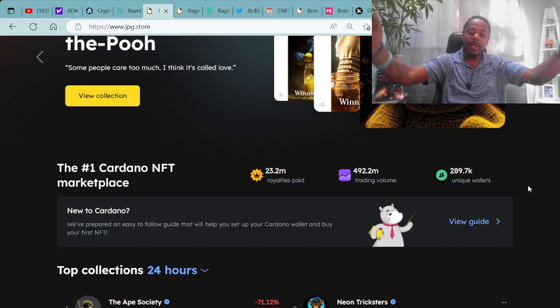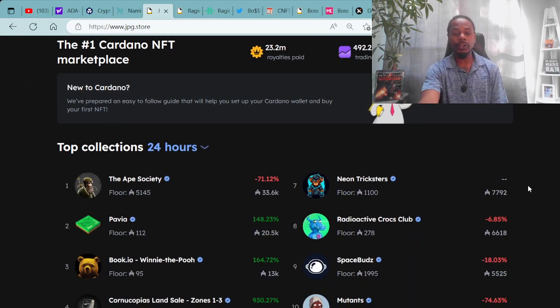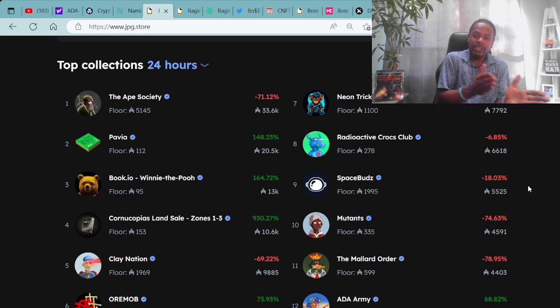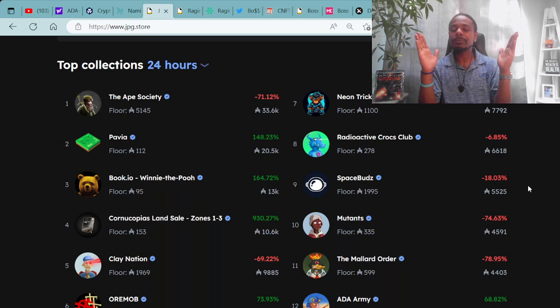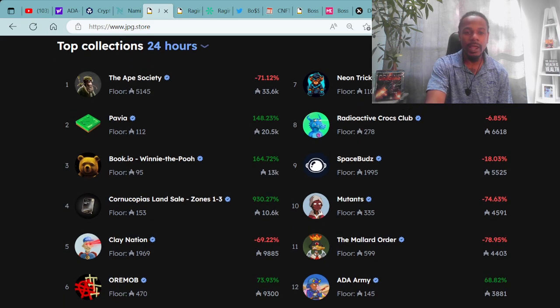We're going to make it — just stay down until we come up. We're in the bear market, but we call it the build market. Moving forward, we will always look at the top collections within the last 24 hours: which projects are hot and which are not, who's truly building and shining in the market right now.